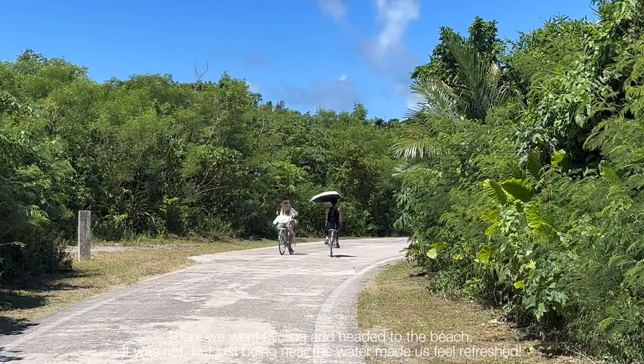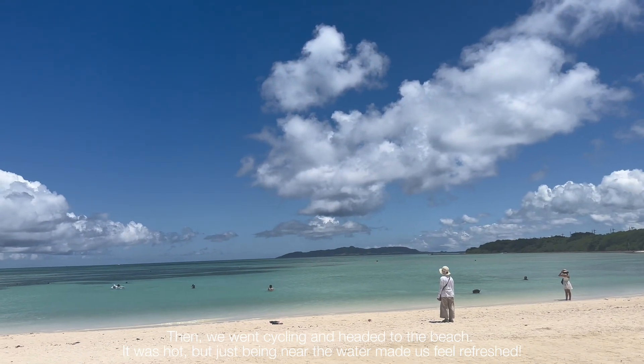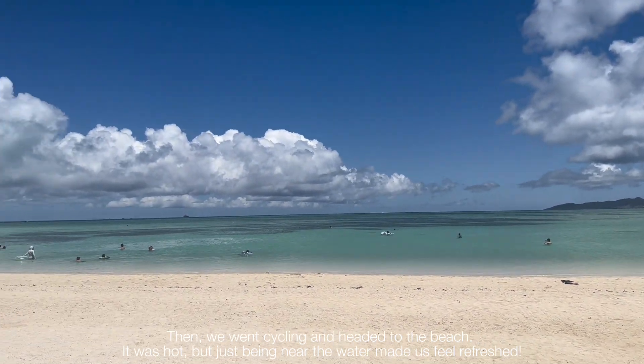Then we went cycling and headed to the beach. It was so hot, but just being near the water made us feel refreshed.